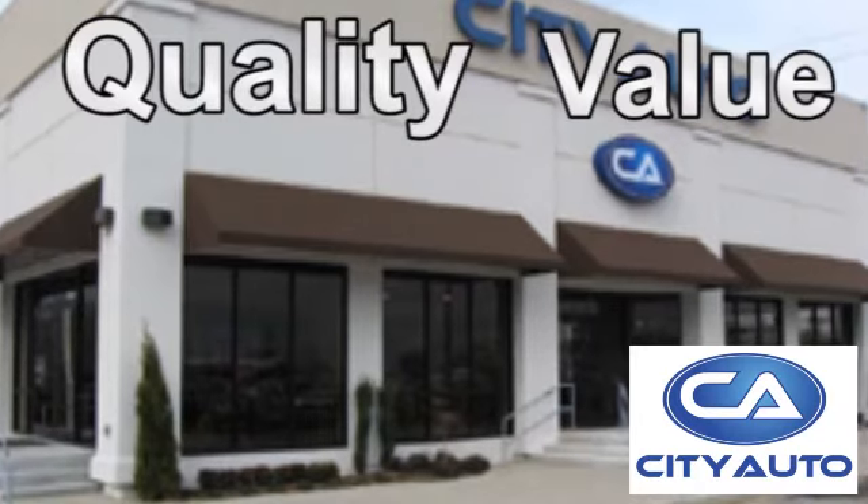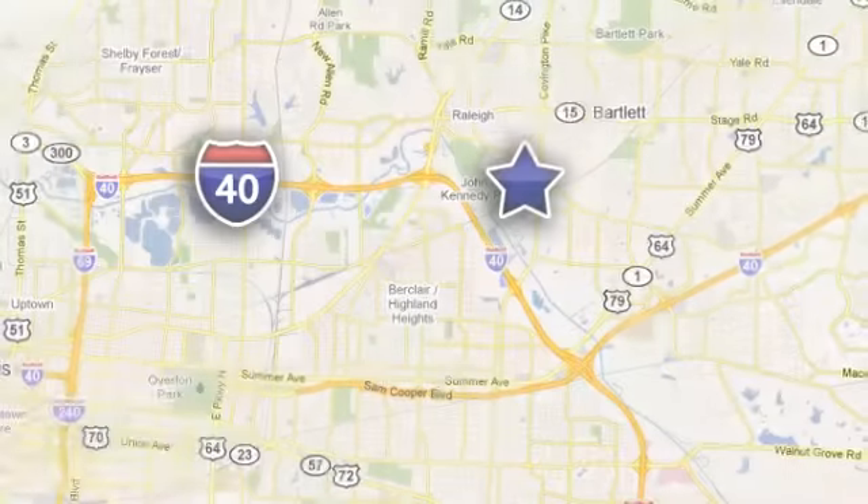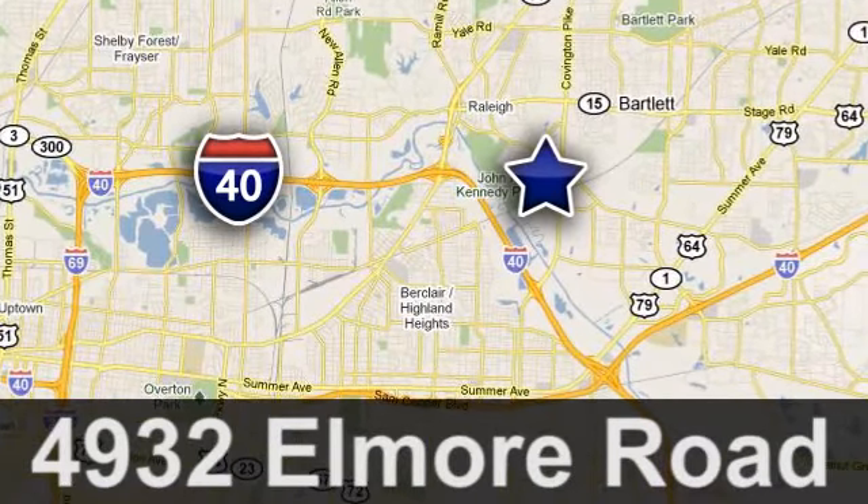Quality, value, and selection. CityAuto — shop where the dealers shop. CityAuto. Just minutes from anywhere in the Memphis metro area, off I-40 West, off Exit 10.